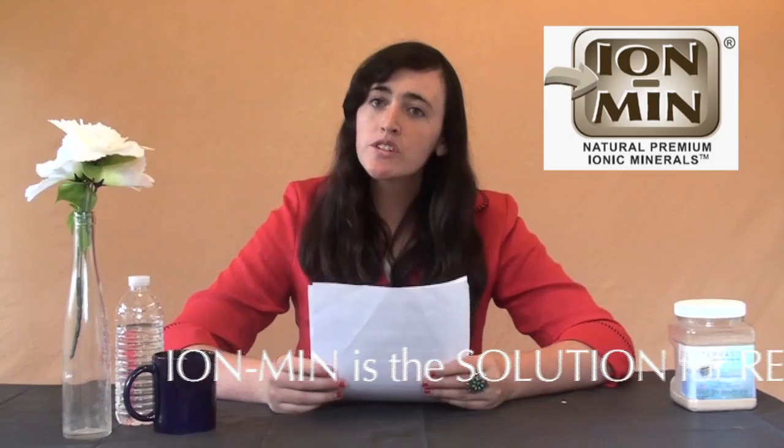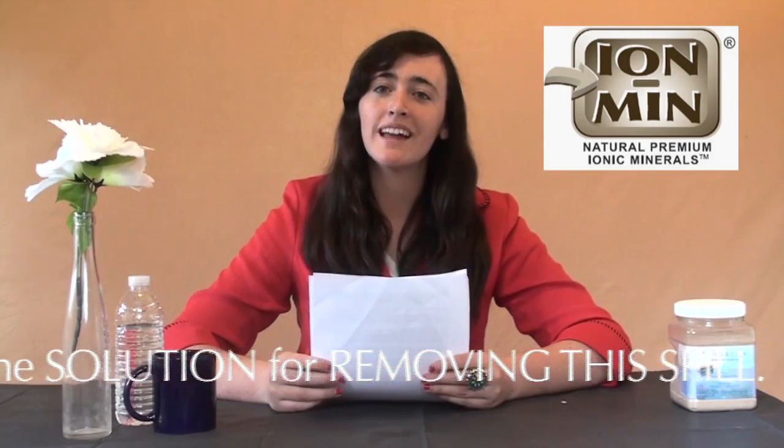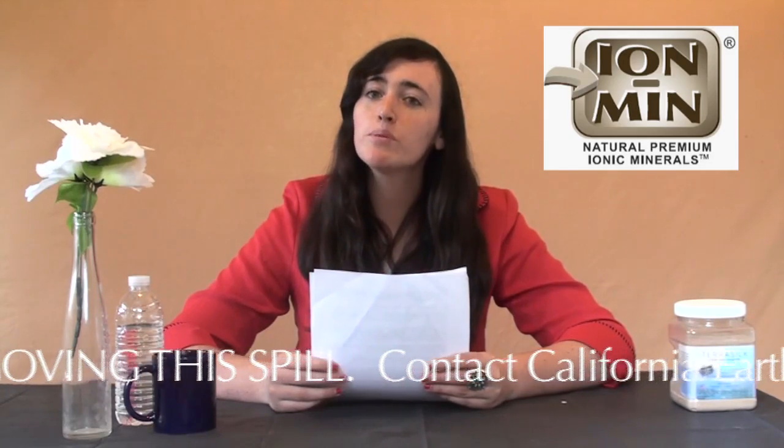This is Kat Brown reporting for California Earth Minerals, your source for Ion Min, the completely natural calcium montmorillonite clay since 1946. Many are calling this wonderful product California's natural solution for cleaning up oil spills in the oceans of the world.